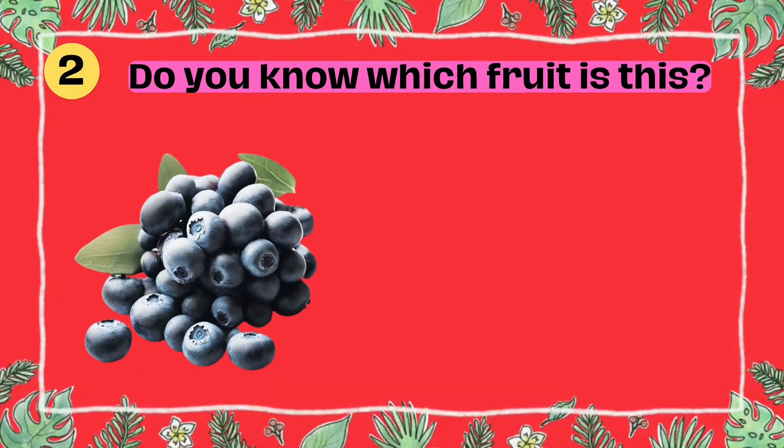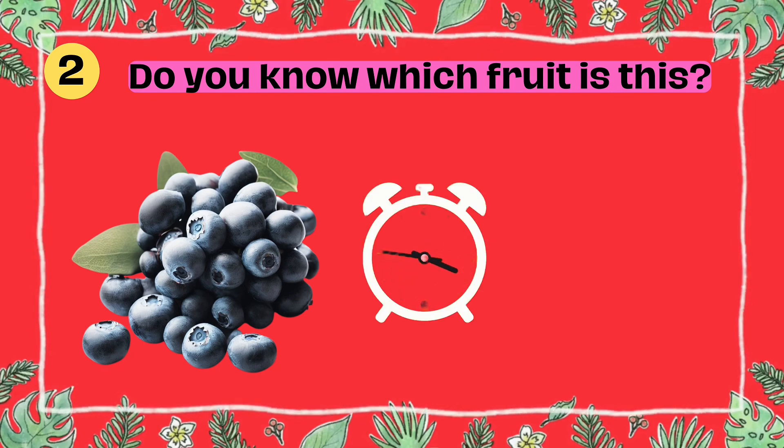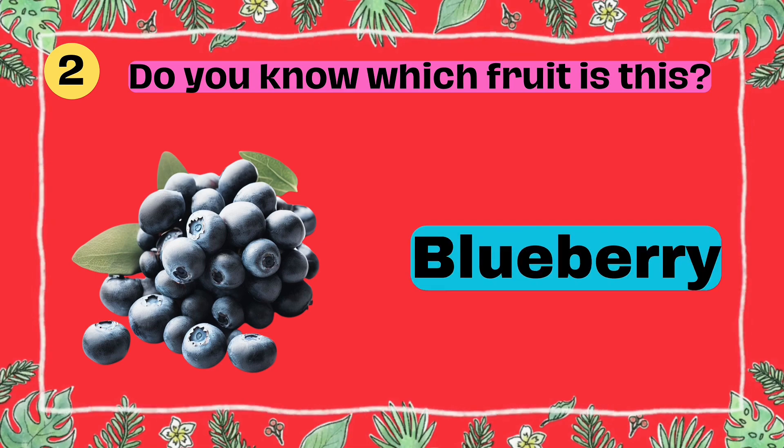Do you know which fruit is this? I'll give you five seconds to think. Five, four, three, two, one. Yes, that's right. It's a blueberry.